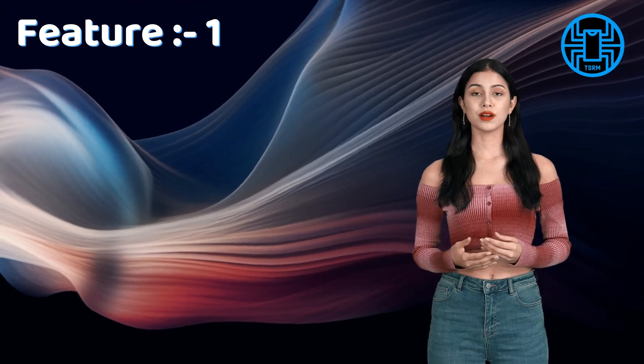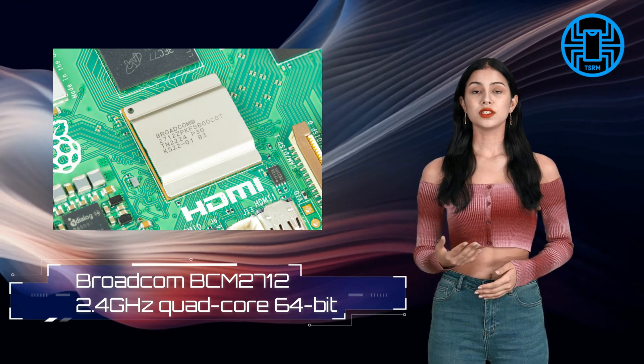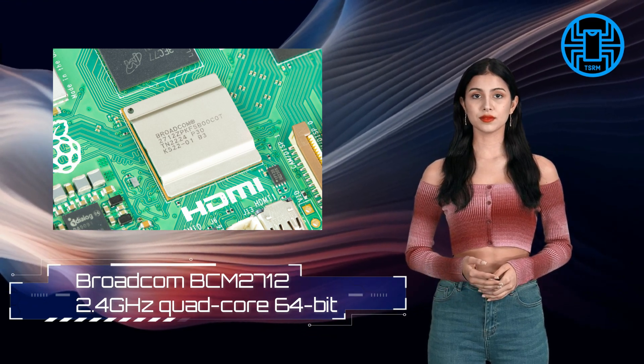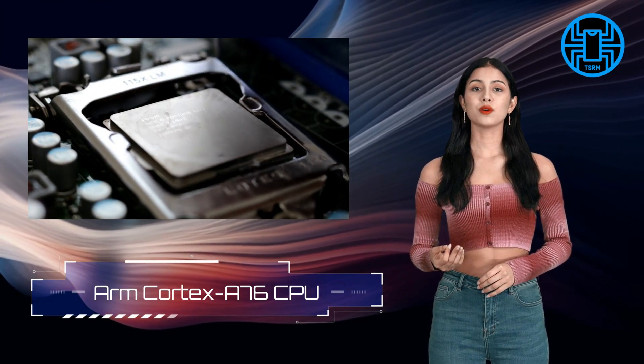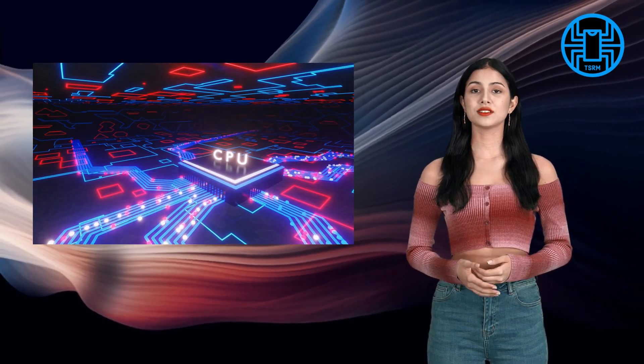Feature 1: Improved Processing Power. The Raspberry Pi 5 comes with a significant boost in processing power. It's powered by a quad-core ARM Cortex A76 CPU, which offers a substantial performance improvement over its predecessors. This means faster and more responsive computing for all your projects.